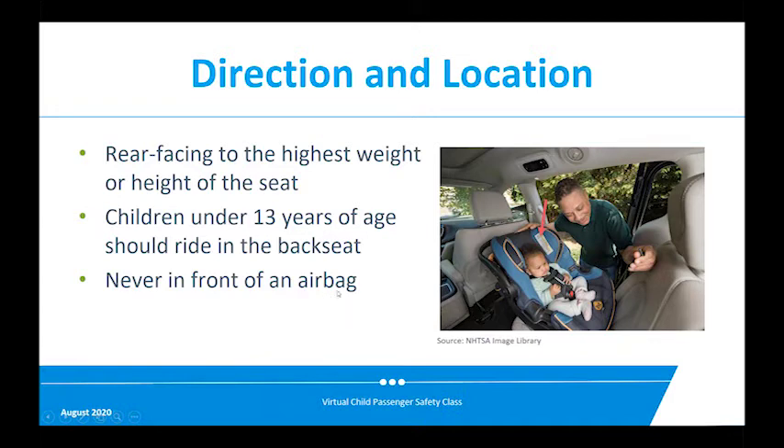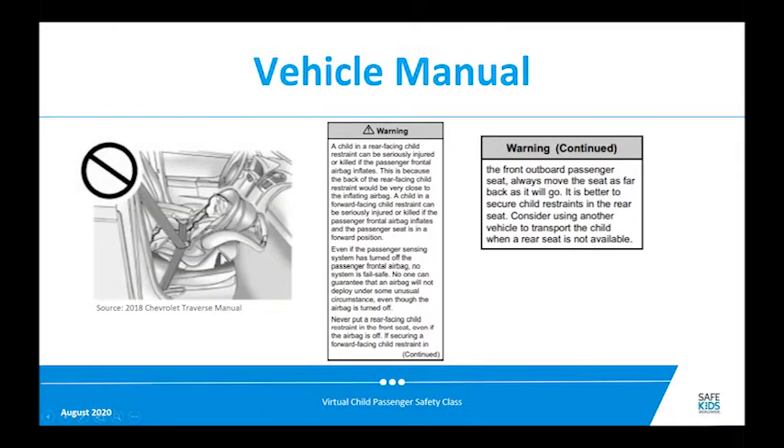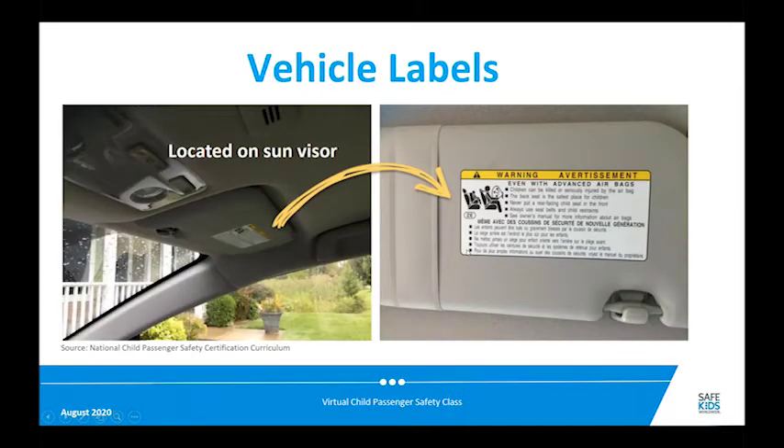Keep children 13 years of age or younger in the back seat — it's the safest position. Never have your child in front of an airbag. This illustration from a car manual shows what you should not do: a rear-facing child in the front passenger seat. If that airbag were to deploy, it would hit right behind the child's head with tremendous force, likely causing brain injuries and spinal cord injuries — children have died from this. Your car will have many warning labels telling you not to put your child in the front seat. If you must, consult your manual carefully about options to turn off the airbag.